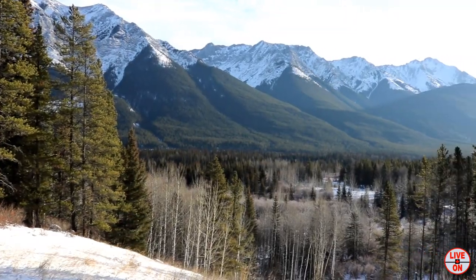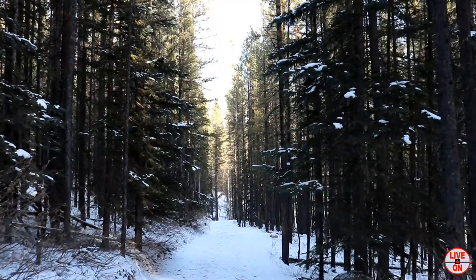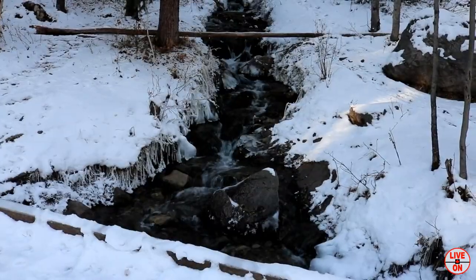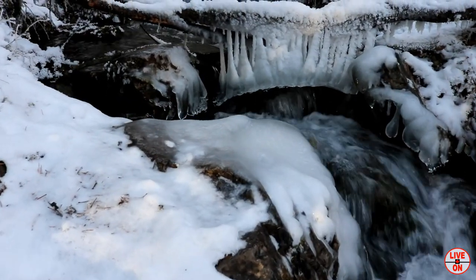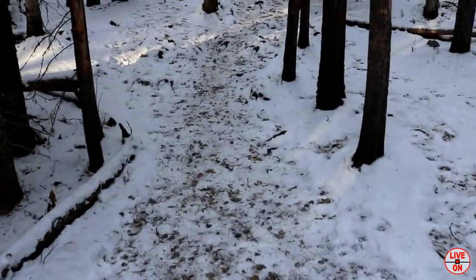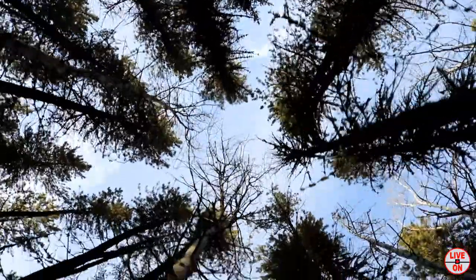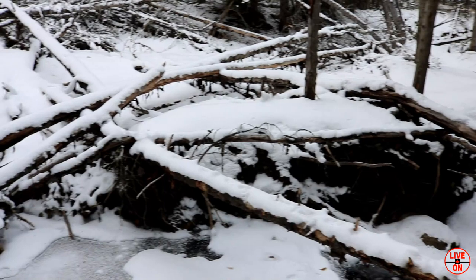Temperature was around minus 12 degrees Celsius. We pass a little creek. We're getting close to the falls now.